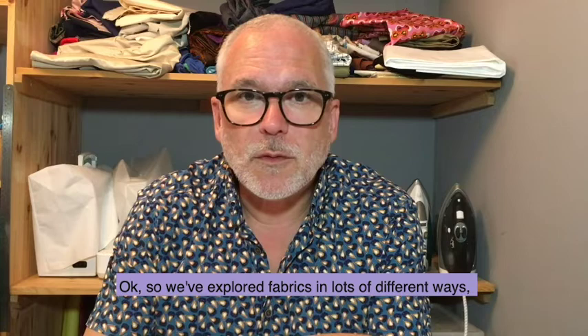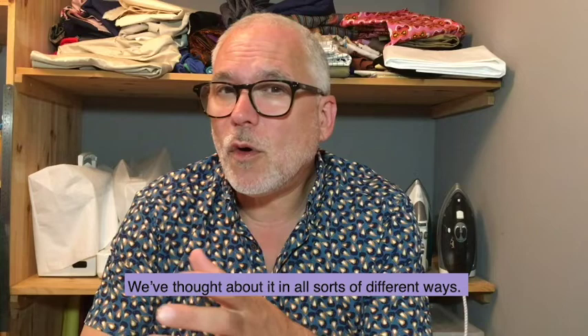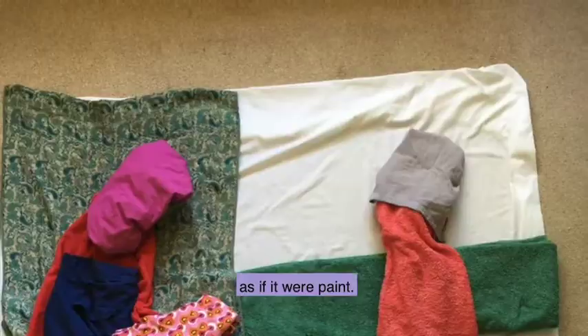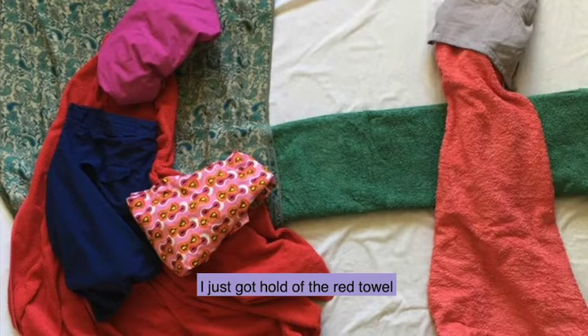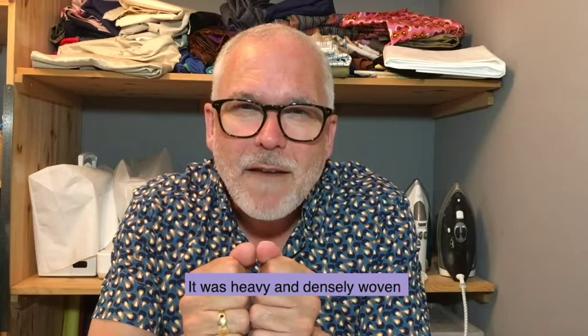We've explored fabric in lots of different ways — the light that comes through it, the light that falls on it, the weight, the colour. Now I'm going to encourage you to actually use fabric as if it were paint. I did this really quickly: I got hold of the red towel which for me was the most exciting piece of fabric I had to hand, and it felt like it could be like a broadcloth. It was heavy and densely woven, so I started with that in my painting and tried to interpret the Bouts painting using only fabrics available to me in the house.